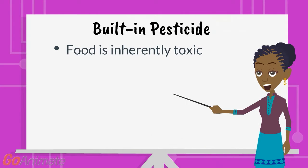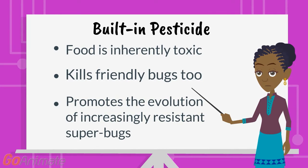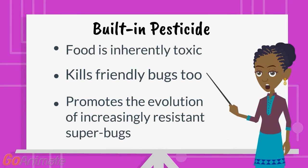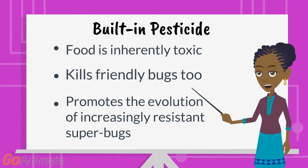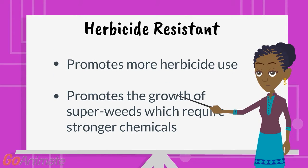What concerns most food revolutionaries about the built-in pesticide trait is that it makes food inherently toxic, kills friendly bugs too like ladybugs and honeybees, and promotes the evolution of increasingly resistant superbugs. As far as herbicide resistance, this has just promoted increased use of herbicidal chemicals on your food and then superweeds, which call for stronger and stronger chemical formulas of herbicides.